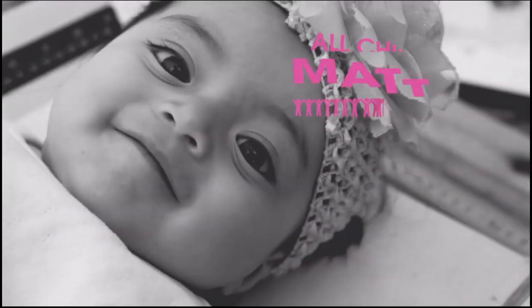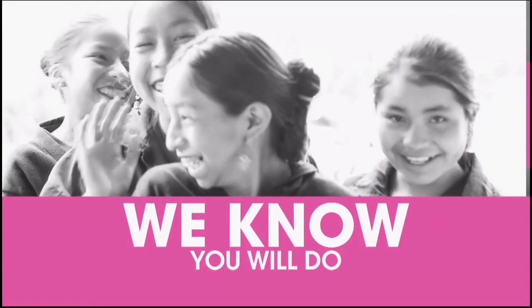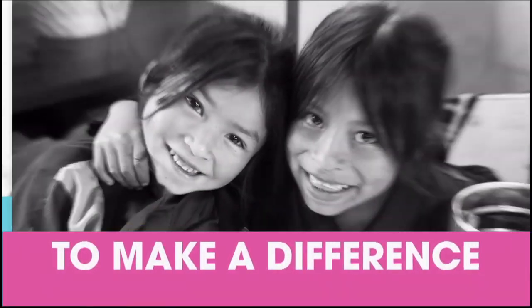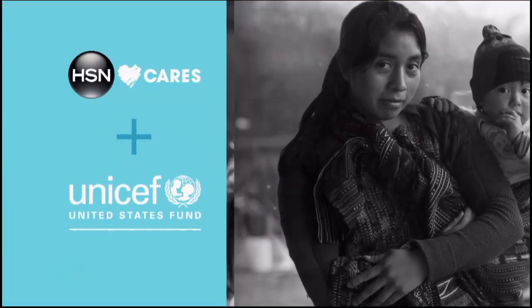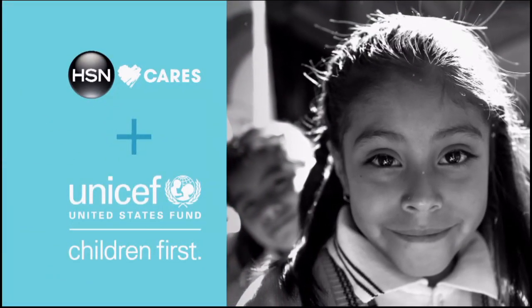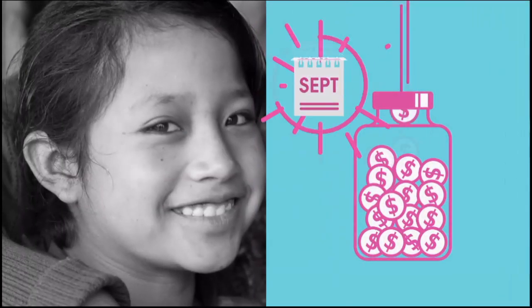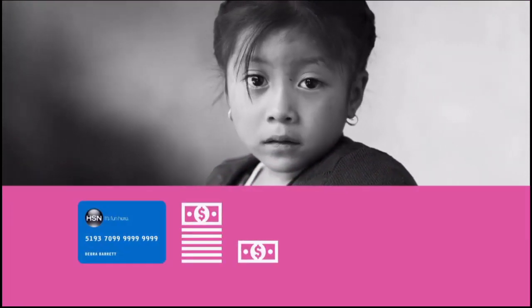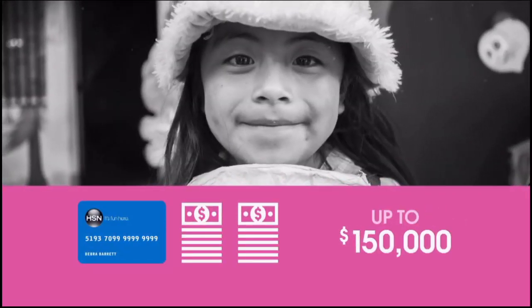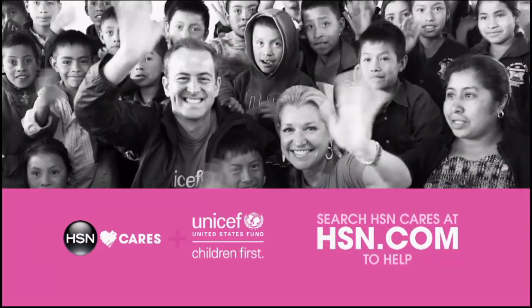We believe all children matter. And when a child needs help, we know you'll do anything to make a difference. This is why HSN Cares is partnering with the U.S. Fund for UNICEF to put children first. You can help by making a donation with every purchase at the end of September. Use your HSN card and we'll match your donation up to $150,000. Search HSN Cares at hsn.com to help.